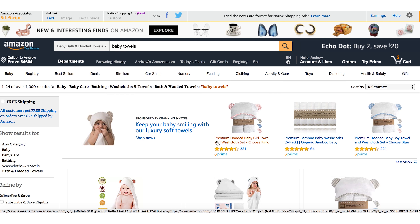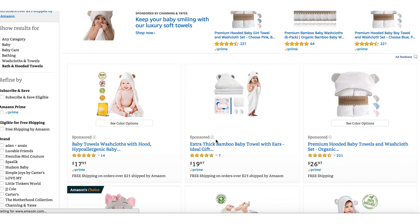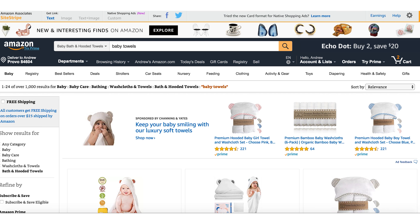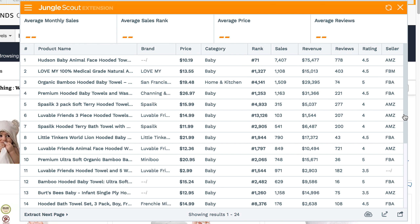These right here are the top search results for baby bath and hooded towels. This is how simple the Jungle Scout extension works. I have the extension up here at the top in my extensions — all I do is click on it, it's going to pop up and analyze all of the search results on this page for Amazon. I can see a lot of good info here.